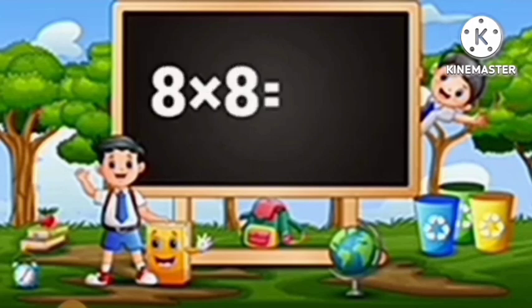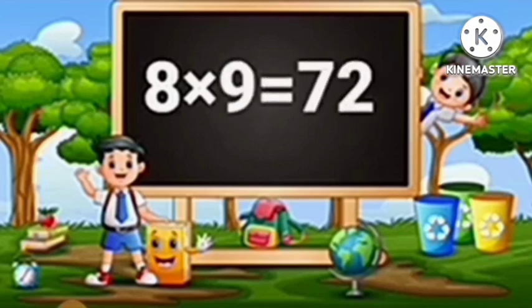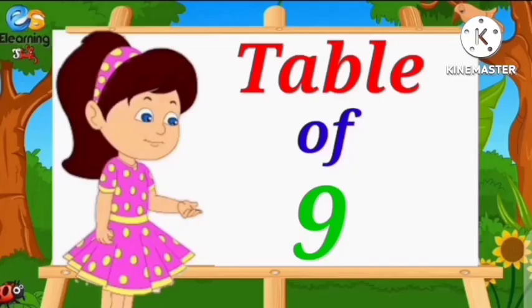Eight eights are sixty-four. Eight nines are seventy-two. Eight tens are eighty.